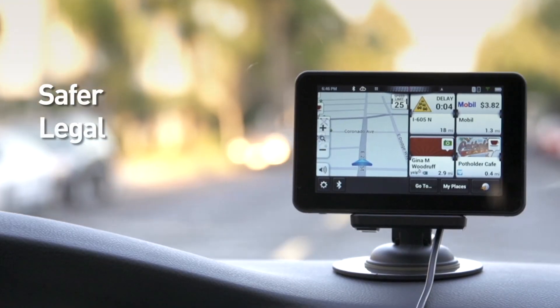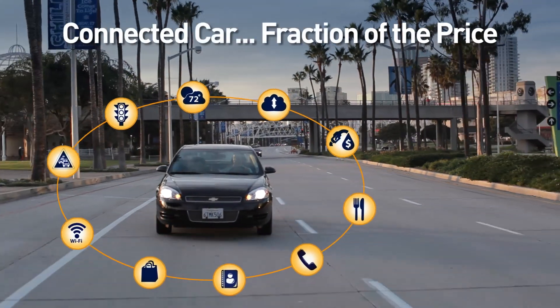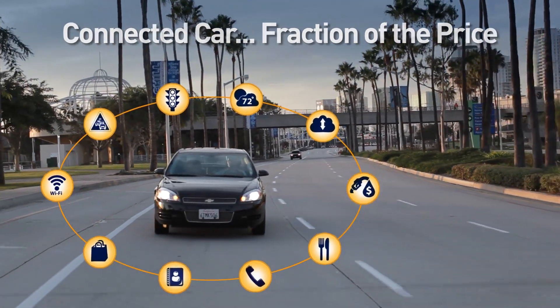Safer, legal, easier viewing, and better navigation. With Smart GPS, enjoy the connected car experience for a fraction of the price.